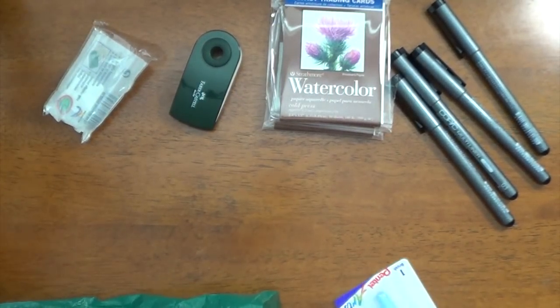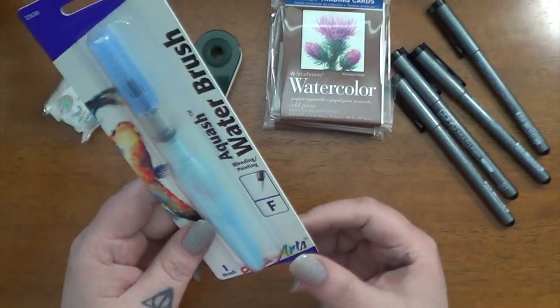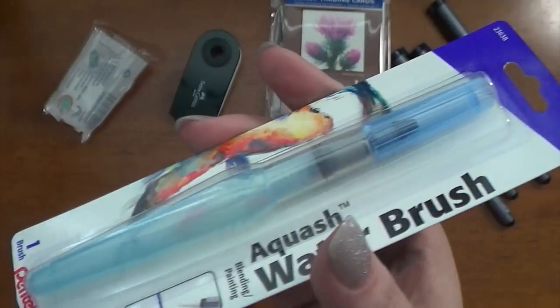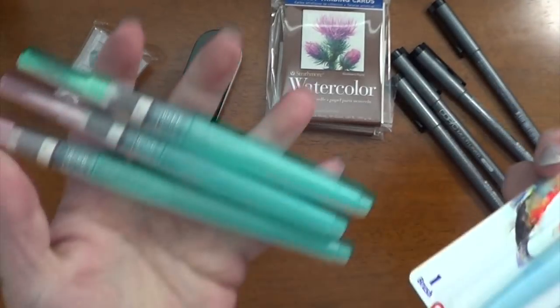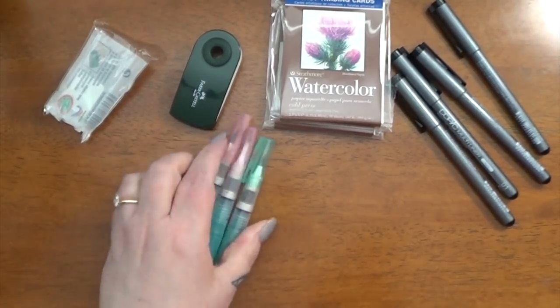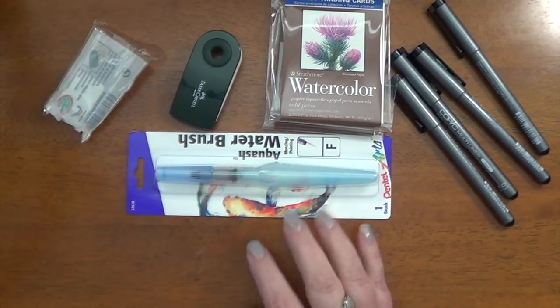Lastly, I picked up another water brush. I have several water brushes — a couple of two or three different kinds — but I don't have this Aquash by Pentel water brush, so I thought I would try one. It's made a little differently than mine. Most of mine are like this, and I believe these are by Kuretake — yeah, all of these are Kuretake. I wanted to try one that was slightly different, so I picked this up. That's all I got at Blaine's.